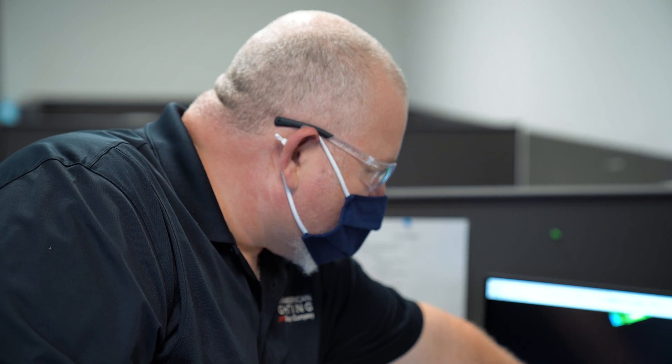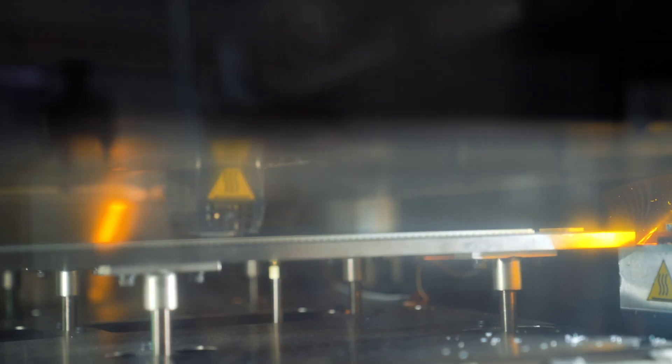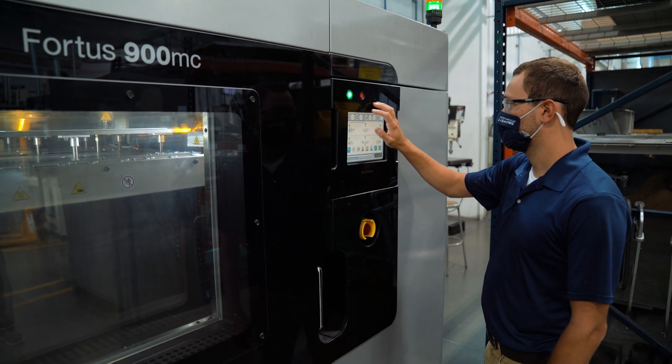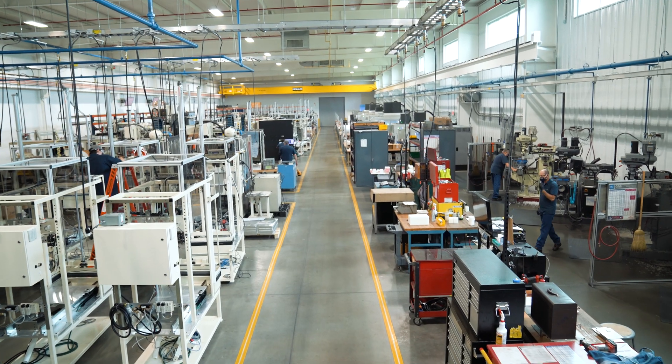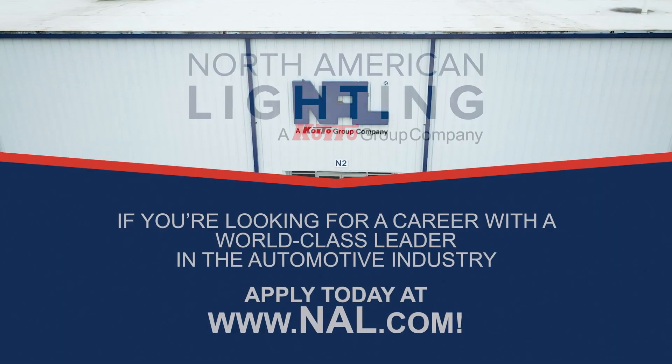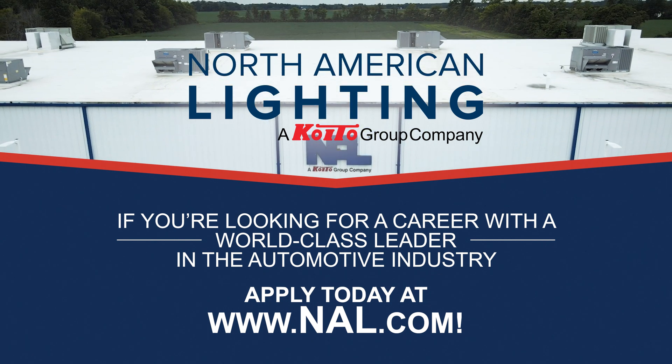If you work hard and you're passionate about it, the sky's the limit of where you can go at NAL. It's definitely a job that you could have for the rest of your life, and it's a really great place with a lot of opportunities to grow. If you're looking for a career with a world-class leader in the automotive industry, apply today at NAL.com.